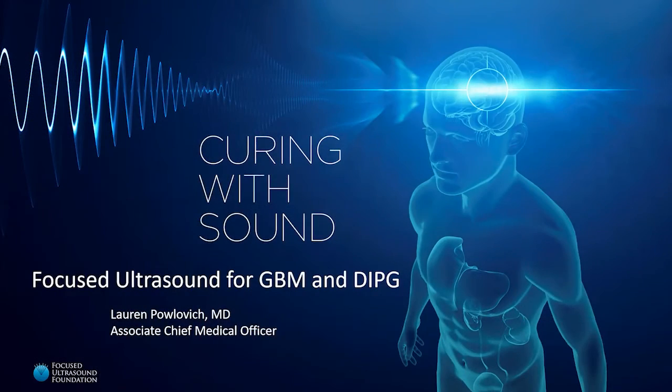Hello, my name is Lauren Polovich, and I'm the Associate Chief Medical Officer at the Focused Ultrasound Foundation. Today, I'd like to talk to you about focused ultrasound for glioblastoma and diffuse intrinsic pontine glioma, which are two very devastating brain tumors that we here at the foundation feel like focused ultrasound could have a great impact on.